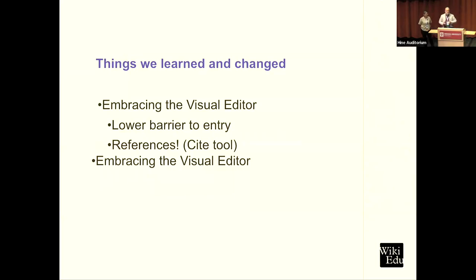One of the things we've had to learn is how to do this better. The program started when there was no visual editor, or it wasn't very good, and teaching students to edit in wikicode was a huge barrier. As the visual editor improved, giving them a WYSIWYG editor made it so much easier to contribute — a much lower barrier to get started.